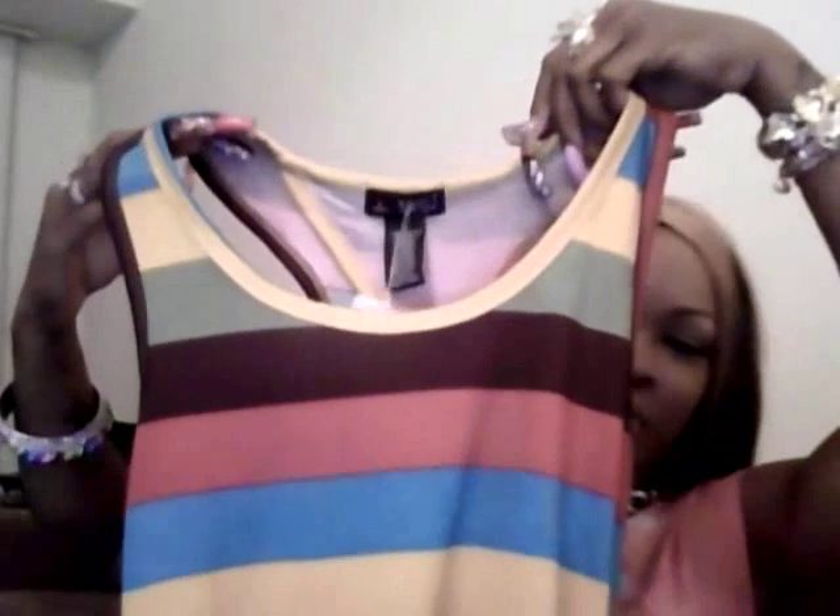The first thing I grabbed was a brown, yellow, and orange — very nice spring color — maxi dress. It was $12.99. It has a regular front, and then in the back there is a hole in the back piece. I thought that was different and cute for $12.99.